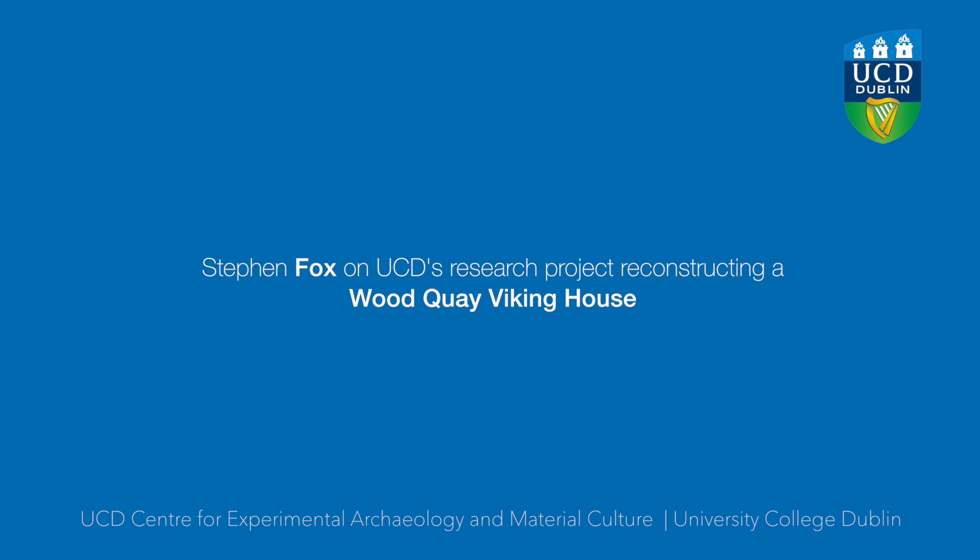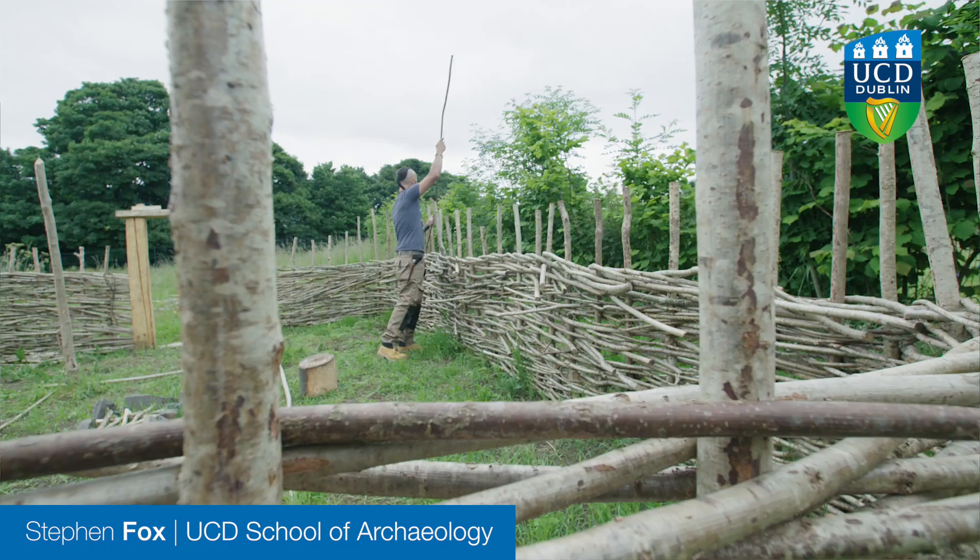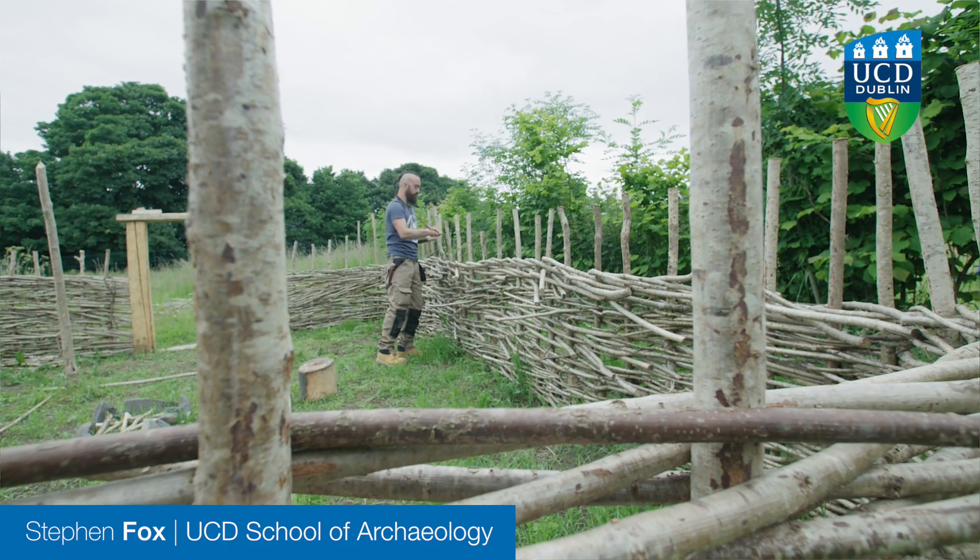This is a type 1 Viking Dublin house — a type of house that would have been standing in Dublin in the year 1000. It's made primarily from hazel, woven hazel, posts and wattle construction. And then the door frames have been hand-carved from ash.